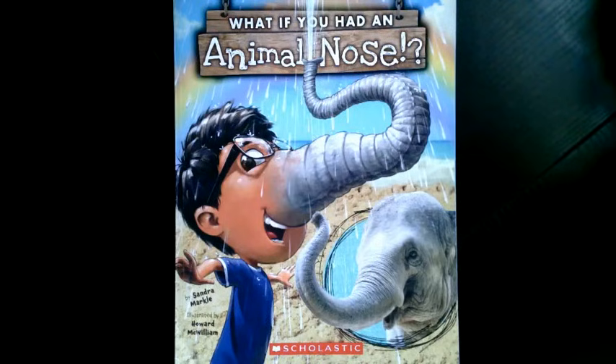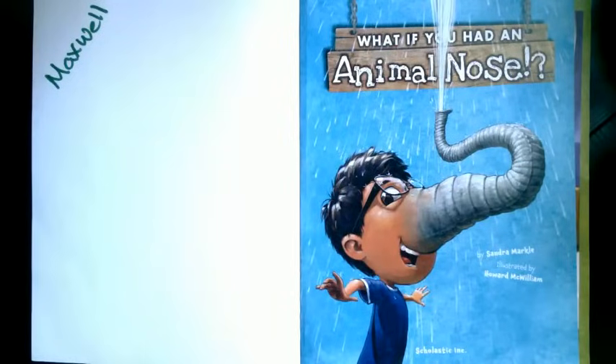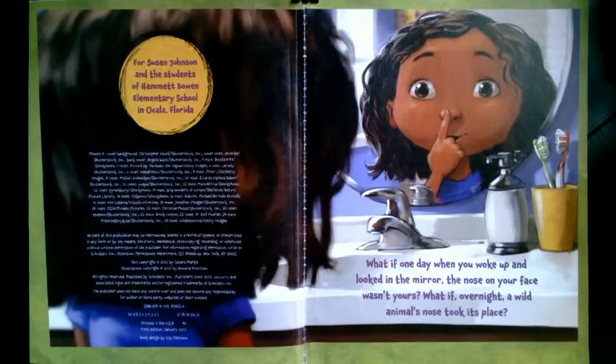What if you had an animal nose? By Sandra Markle and Howard McWilliam. What if one day when you woke up and looked in the mirror, the nose on your face wasn't yours?